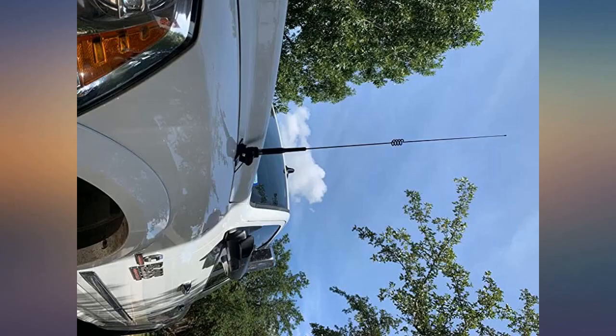Fantastic. Awesome antenna. I have it paired with a Diamond mount and Yaesu FT-8800R. Signal is amazing and sounds super clear.